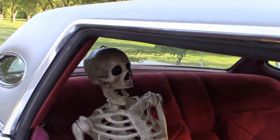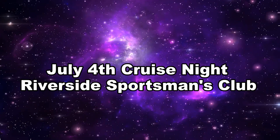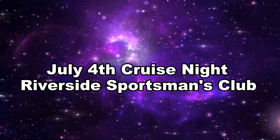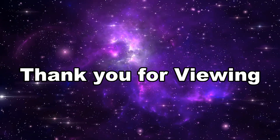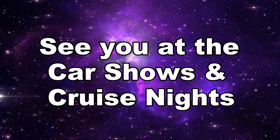Looks like Cameron may have picked up a hitchhiker along the way. Those are some of the cars of the Tuesday night cruise — I hope you enjoyed. Thank you for viewing, and as always, we'll see you at the car shows and cruise nights.